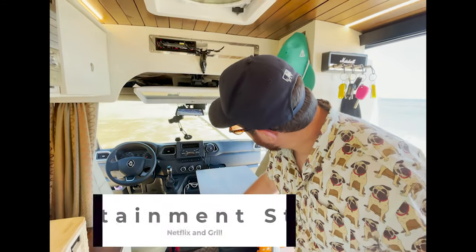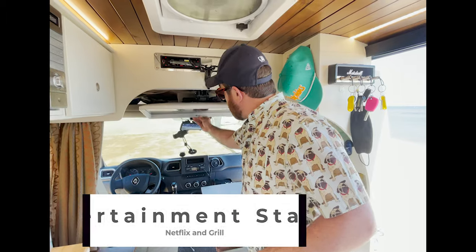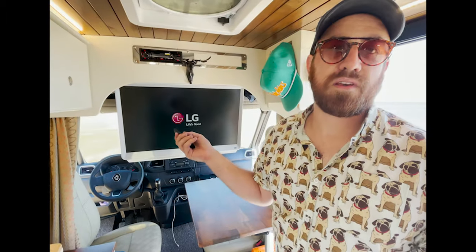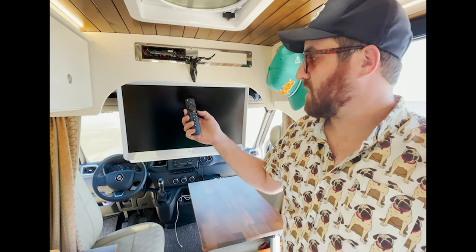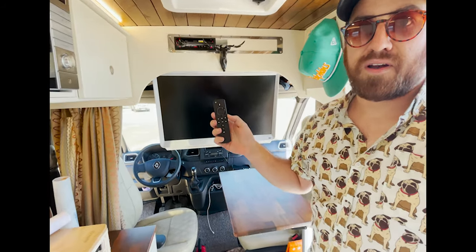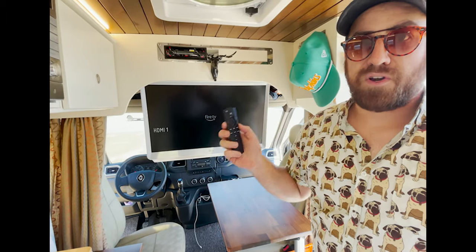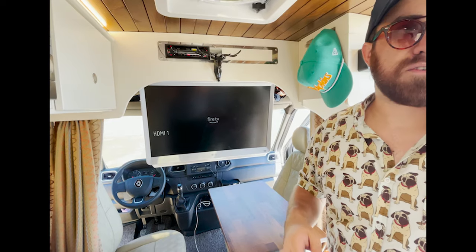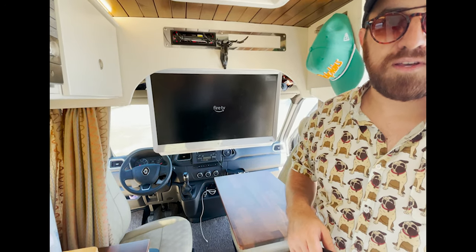Last but not least, we have the TV system. The TV folds down like this. This is a smart TV, but we installed an Amazon Fire Stick. All you do is link that to your Wi-Fi through your hotspot or your cell phone, which we do, and your Fire TV can power up. You can watch whatever you want — Netflix, live TV, everything.